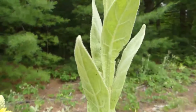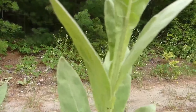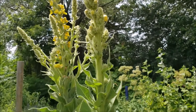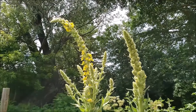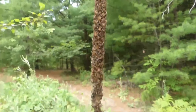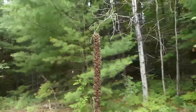The leaves exhibit an alternate growth habit along the stem, meaning they are arranged in a staggered pattern rather than directly opposite each other. This alternate arrangement aids in efficient light capture and reduces shading between leaves. Mullein's flowering stem stands tall compared to other plants around it, elevating its flower spike high above the ground and maximizing exposure to sunlight for optimal photosynthesis and seed dispersal.